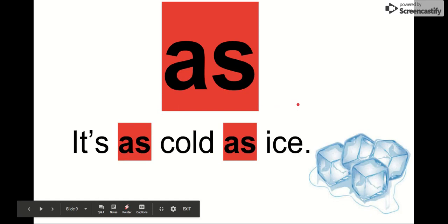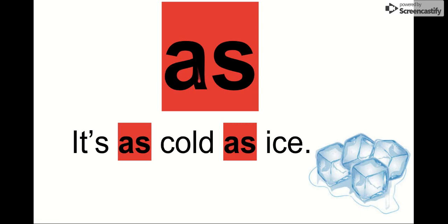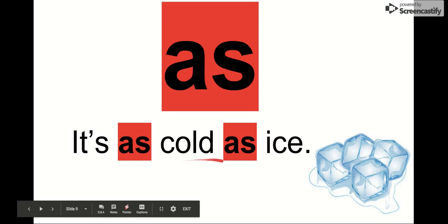Our next word is as. Say it with me. As. The letters in as are A-S. As. I'm going to see it in this sentence: It's as cold as ice. As is our word. Ice is really cold. It's as cold as ice.